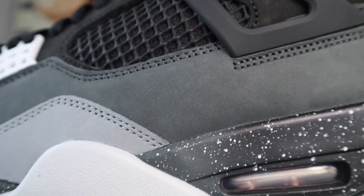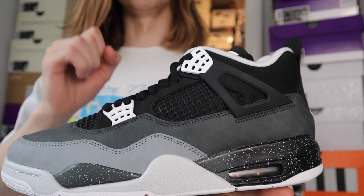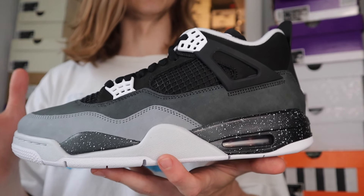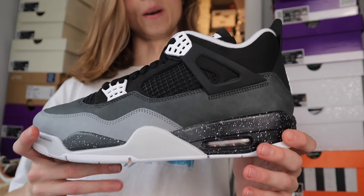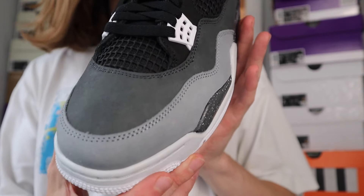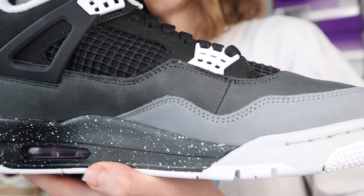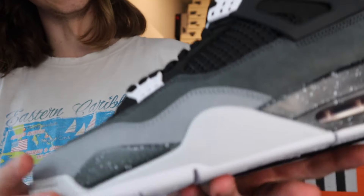First things first about the Jordan 4 Fearsome — some details to mention. The last time this pair dropped was in 2013. I was 11 or 12 years old at the time, so I do not remember the original release. Any OGs down in the comments who were there for that release, feel free to let me know — are these close to the 2013 pair? I've had my hands on the 2013 pair maybe once or twice but never a brand new one.